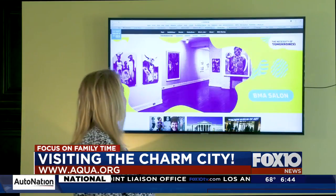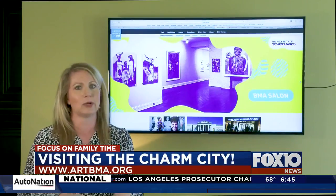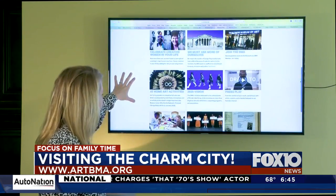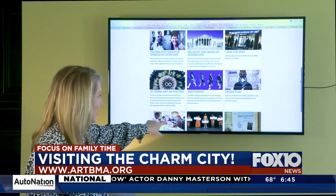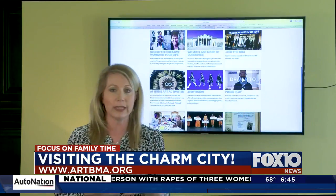Our next stop in Baltimore takes us to the Baltimore Museum of Art, which is also set up for us to visit. This is a really cool place, and when you scroll down the page a little bit here, you can see how they have things set up on their website — at-home art activities. They also have some family activities you can do, and then this is the place here that is set up for virtual interactive activities.